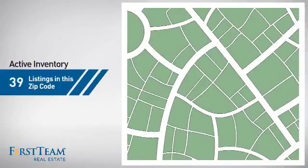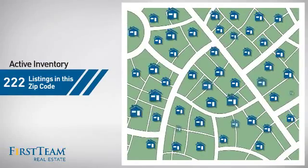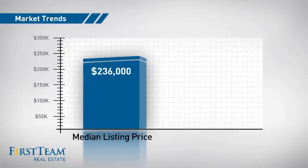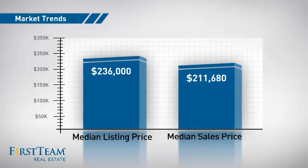Wondering how it stacks up against the competition? There are now just over 220 homes on the market within this zip code, with a median list price of just under $240,000 and a median sale price of just under $220,000.